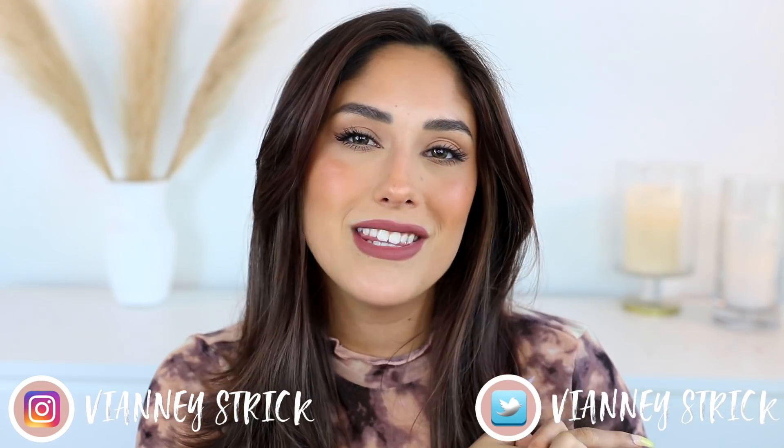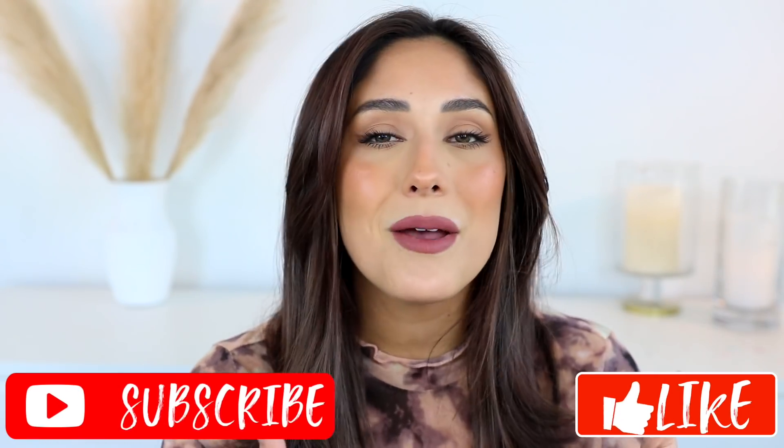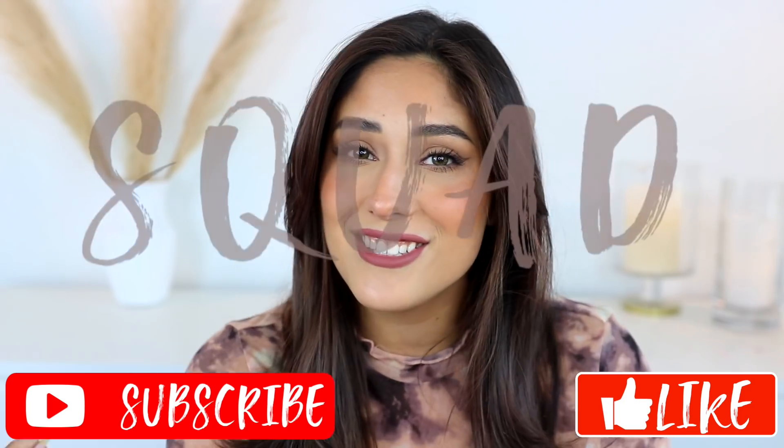Hey guys, welcome back to my channel — and if you're new, my name is Vna Strict, thank you so much for being here. As you can see by the title, today we're doing my current favorites. I usually do monthly favorites but this past month I didn't get around to it, so today is going to be March and April's favorites combined into one. After this video I will get back on schedule. Please give it a big thumbs up and don't forget to subscribe to my channel to join my squad — let's get into it!